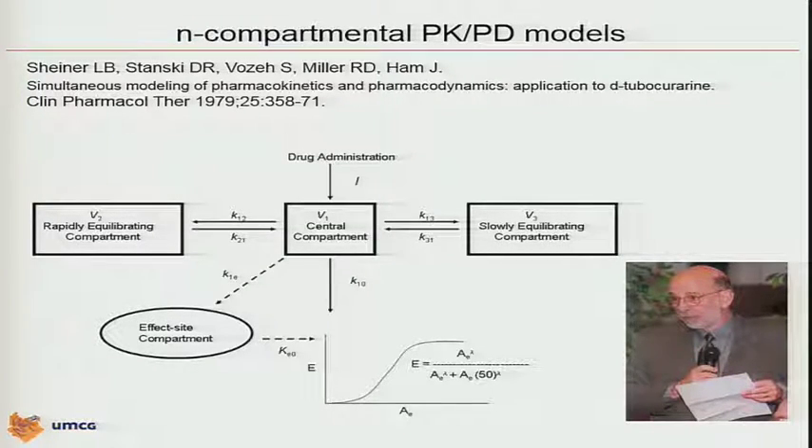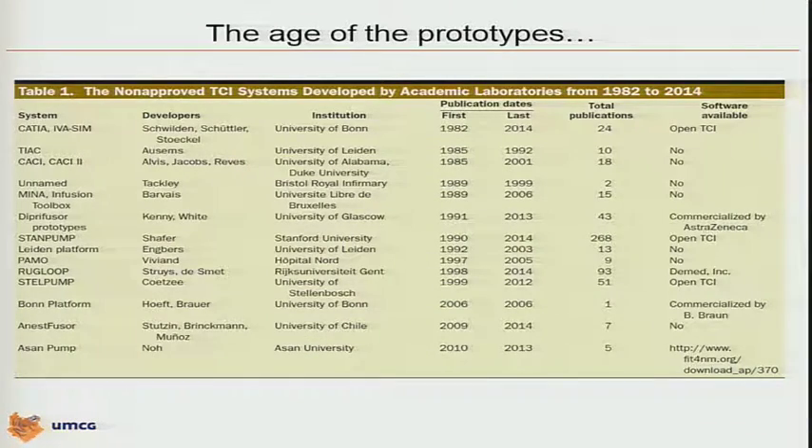So in fact, by around 1990–1992, we had all the components required to start building prototypes. The world was accepting these publications and various academic groups in the 1990s — and even earlier — started to build prototypes. I already mentioned the group from Schwilden, Schuttler and Stuckel with the CATIA device. We have to acknowledge the huge work of Max Awesome from Leiden, who also was connected with people from the U.S., and he built a system called TAYAC.